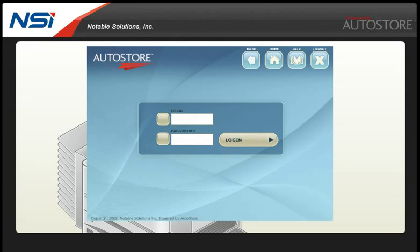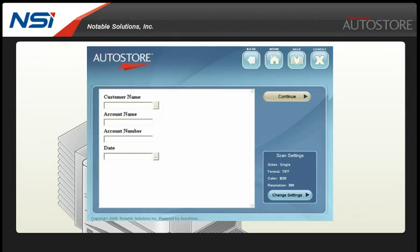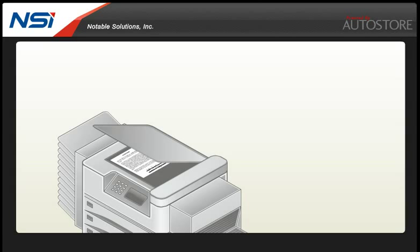With your contract in hand, you simply log in to Autostore at the MFP. Choose the business process you want to perform from the Autostore menu, in this case contracts. You have the option to enter some descriptive information that will be useful for routing and later retrieval. Autostore is ready to scan your contract and route it according to the rules set up for your contract process.